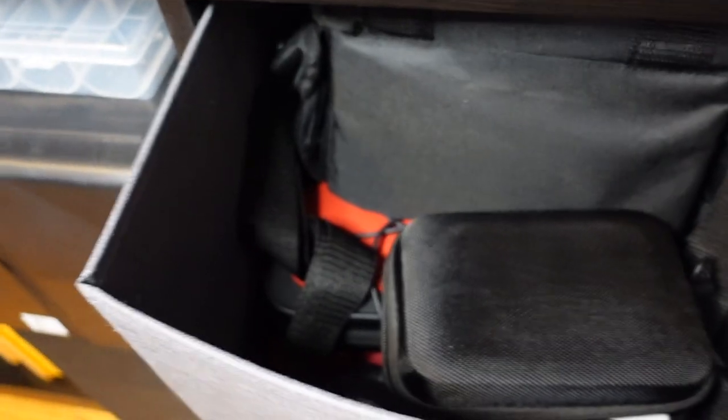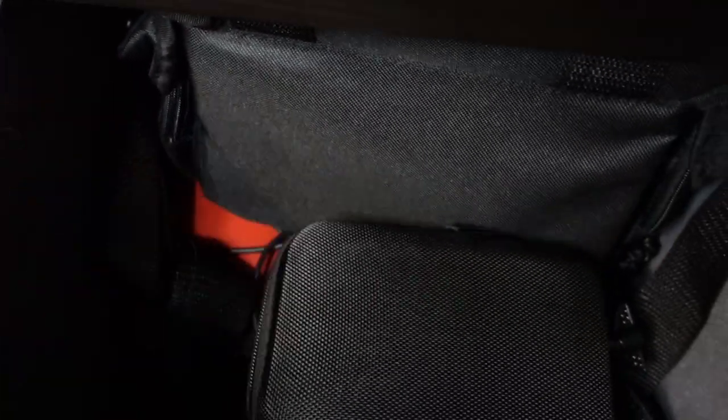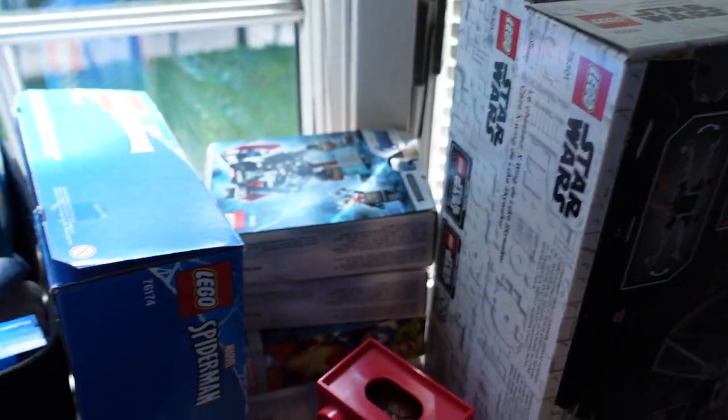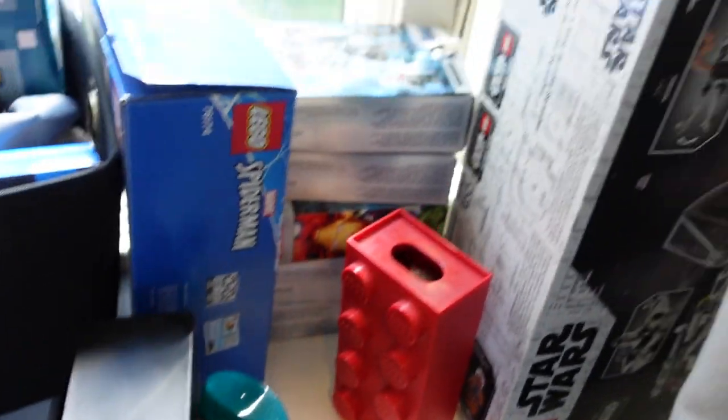This bin right here holds a bunch of my filming equipment and other electronics. My Nintendo Switch is down there. This is my camera bag, this is my GoPro case — just stuff like that. And then here in these curtains, I got some more Lego sets in here. Some cologne, deodorant, all that good stuff.